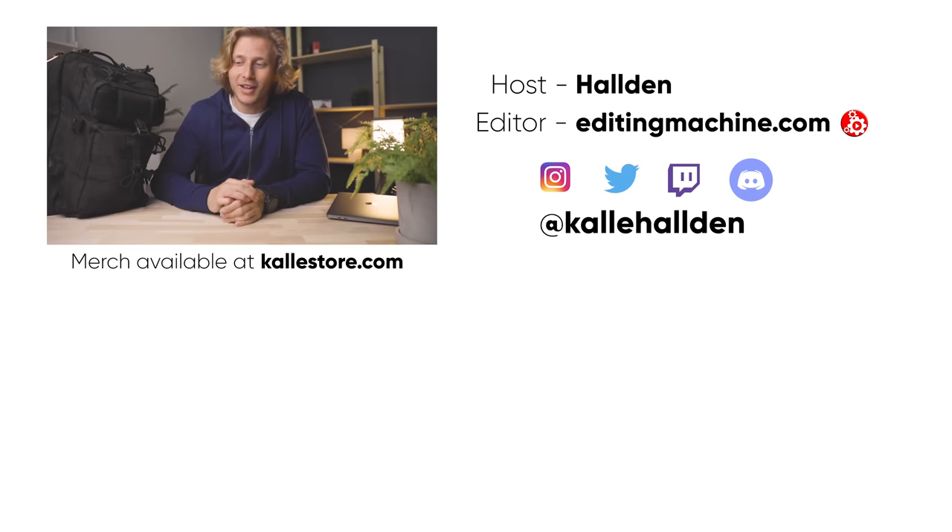So that's what I carry in my programmer everyday carry backpack. I hope I was able to give you some useful tips or ideas for new things you might want to add to your pack. If you enjoyed it, why not subscribe? Doesn't hurt. Hope to see you in the next one.